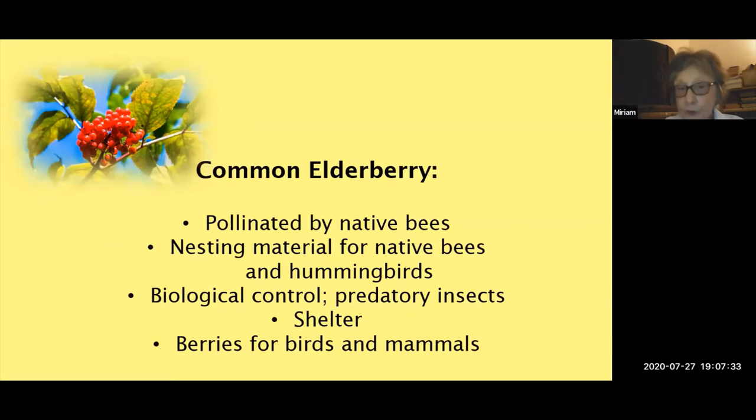The common elderberry is pollinated by native bees and is a great nectar plant. Interestingly, it provides nesting material for native bees and hummingbirds. It also acts as a biological control site in gardens because it supports predator insects like lacewings and hoverflies, which are so important in controlling other insects. It has nice, dense foliage that provides shelter for birds, and it produces an abundance of berries for birds and mammals in the garden.